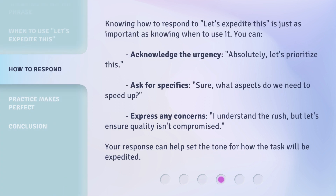Knowing how to respond to let's expedite this is just as important as knowing when to use it. You can acknowledge the urgency: Absolutely, let's prioritize this. Ask for specifics: Sure, what aspects do we need to speed up? Or express any concerns: I understand the rush, but let's ensure quality isn't compromised. Your response can help set the tone for how the task will be expedited.